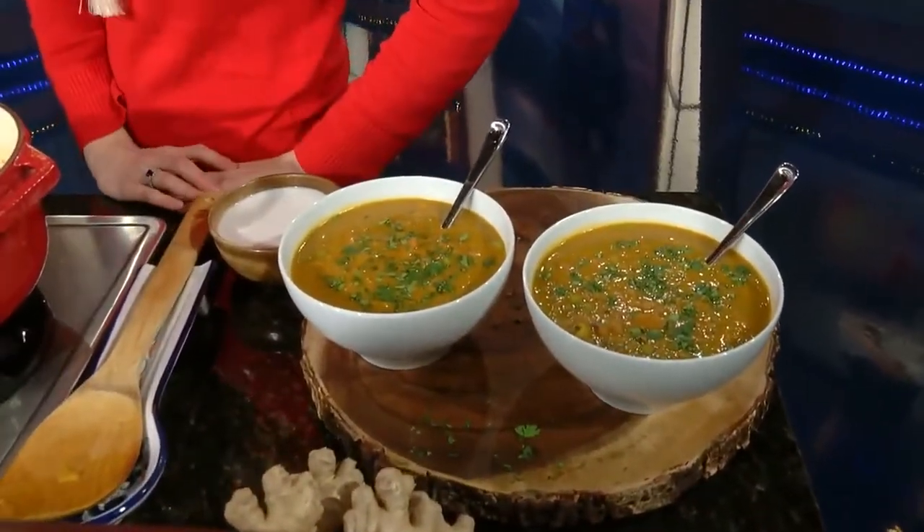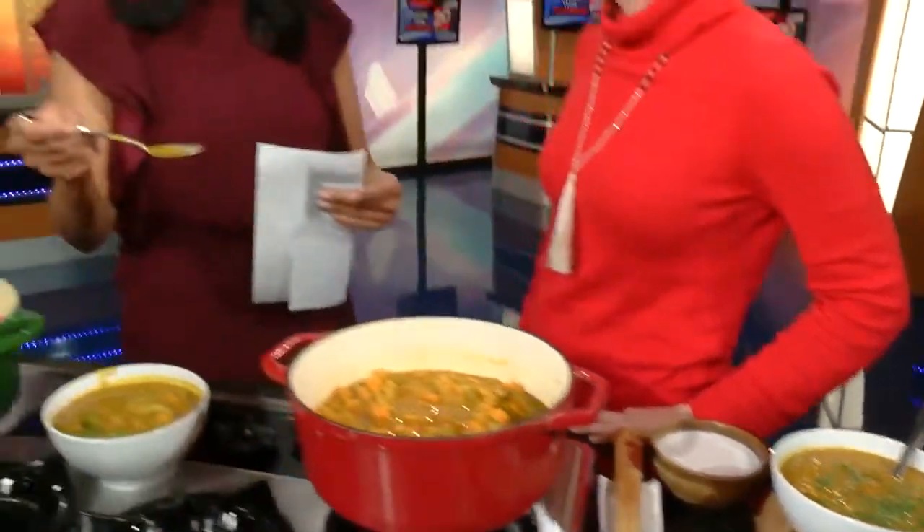I just took a bite — it is delicious. There's a really lovely sweetness to it. It's the apple. I love it. I was just saying earlier today I felt like I had a bit of a tickle in my throat, so I'll be heating this up. Perfect timing.